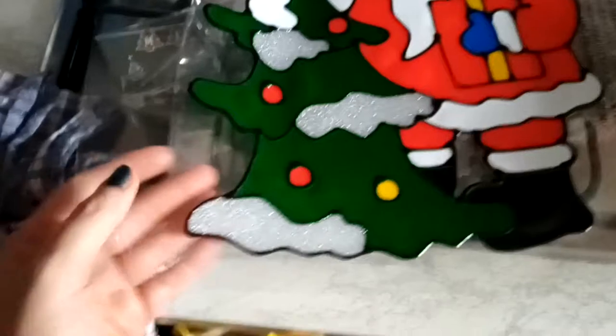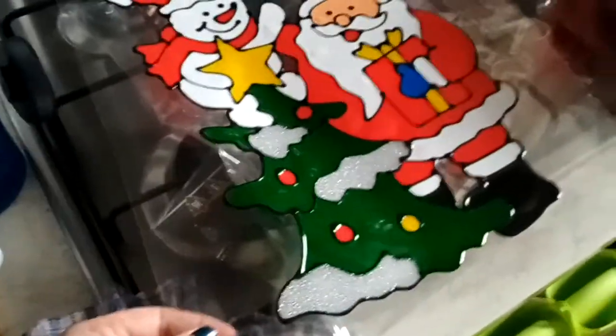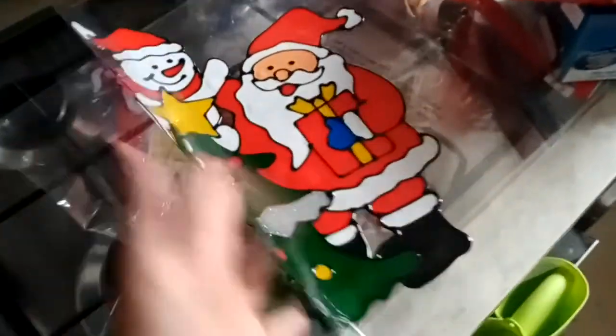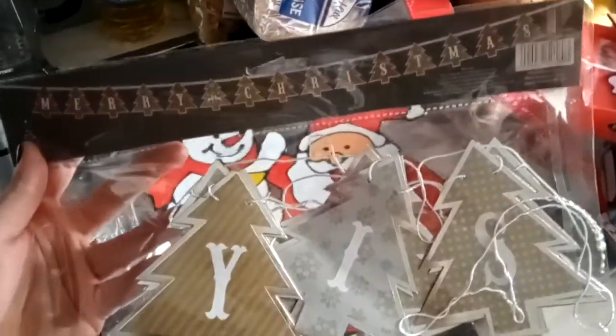I went to Lidl as well and went to the pound shop, and I'll show you what I got. So I got this - it's a giant Christmas window cling. I got that for the kitchen window. I'm not putting up my usual lights because I just don't want the hassle. I also got this - it's a little banner.